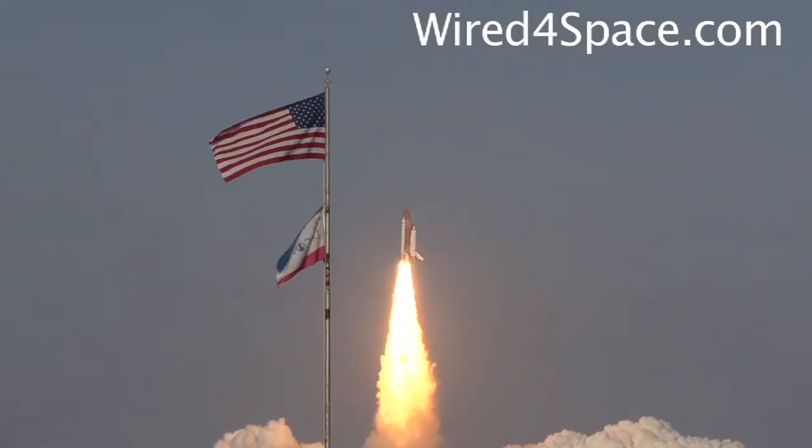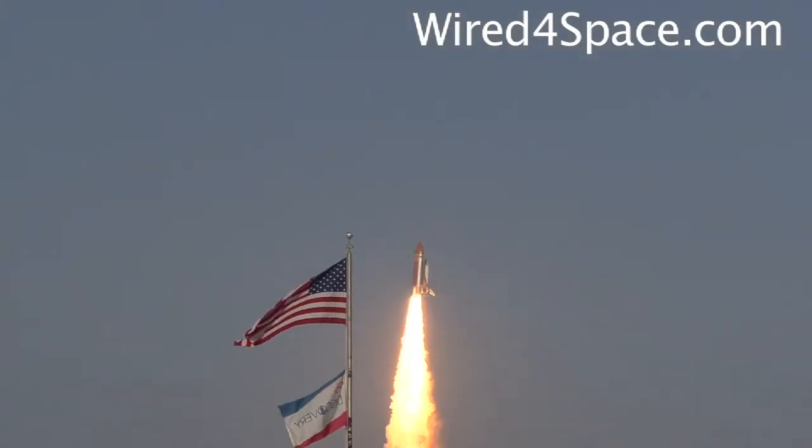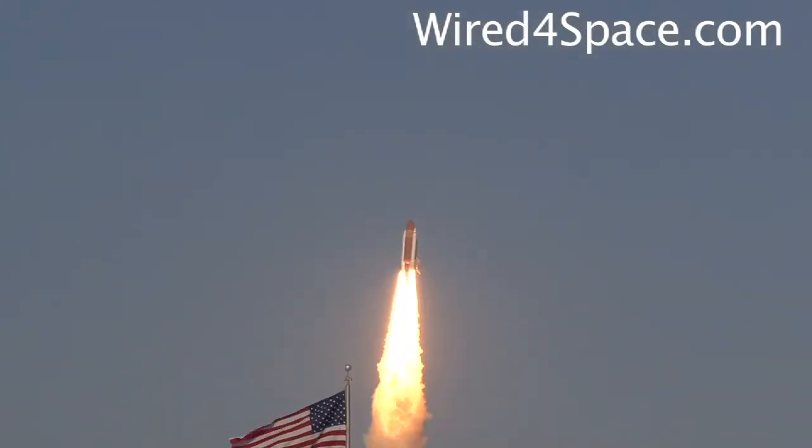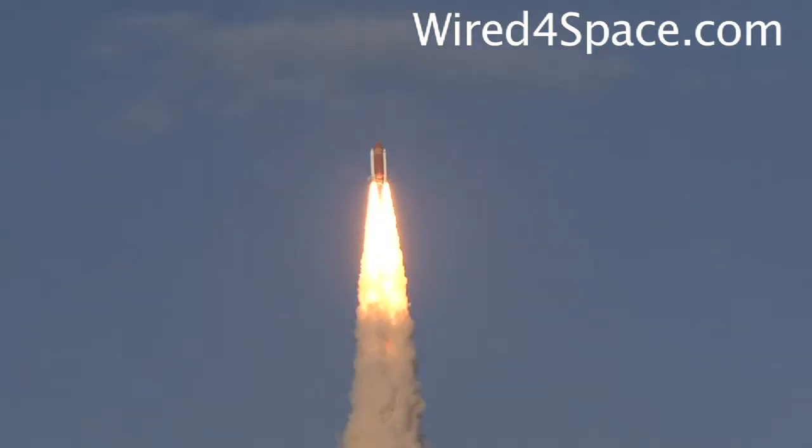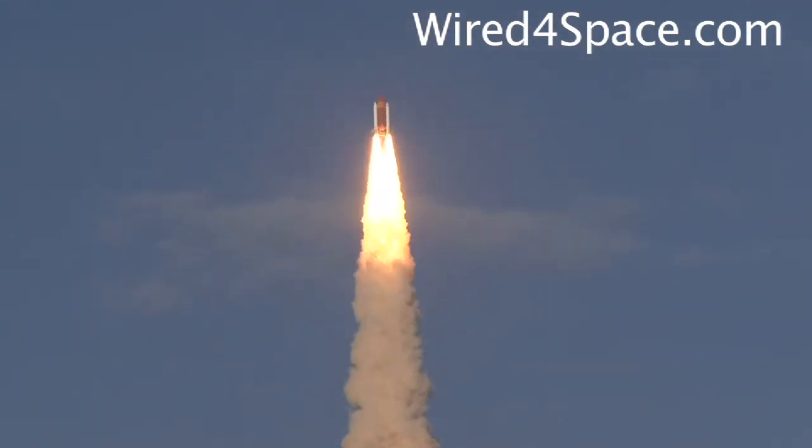The shuttle has cleared the tower. Roger, Discovery. This is Mission Control in Houston. The space shuttle is now rolling over onto its back. They have an eight-minute ride into orbit. Discovery now making one last reach for the stars.